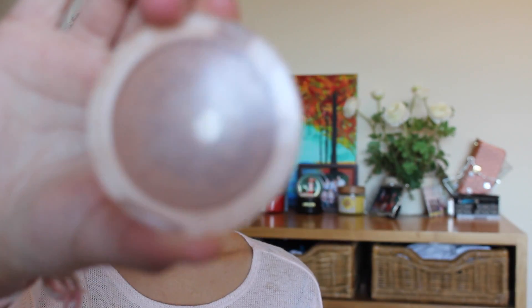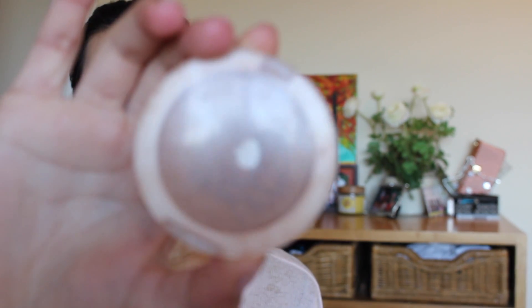Moving on to drugstore makeup. The first thing is the Elf Pressed Powder. This is really, really old — I'm in the color Spice. I bought this online, so I wasn't sure if it would be considered a drugstore product, but I decided to mention it. It's like a dollar, so I think it's a really good deal.